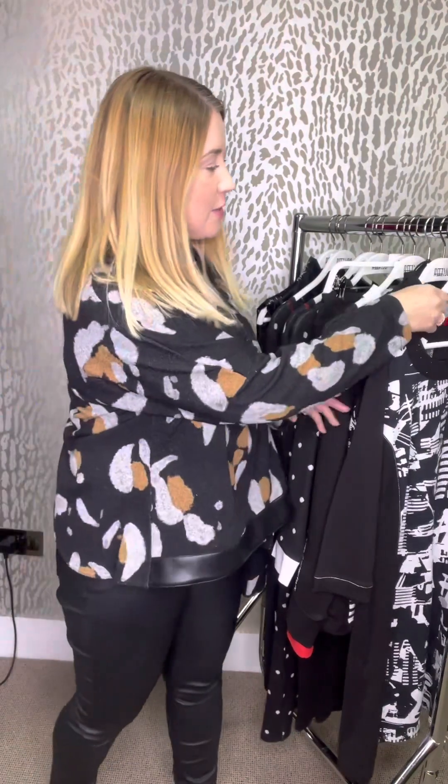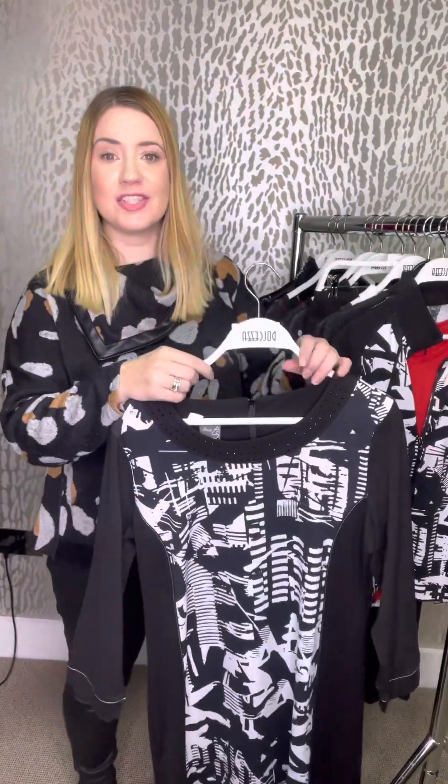Hi ladies, it's Laura from Shelley's and our next rail video is here. This week we're going to be featuring Dolceza. It's a really big collection, so we're going to split it down into several smaller videos just so it's easier for you to see the lovely pieces. We'll kick things off with this black and white collection first of all.